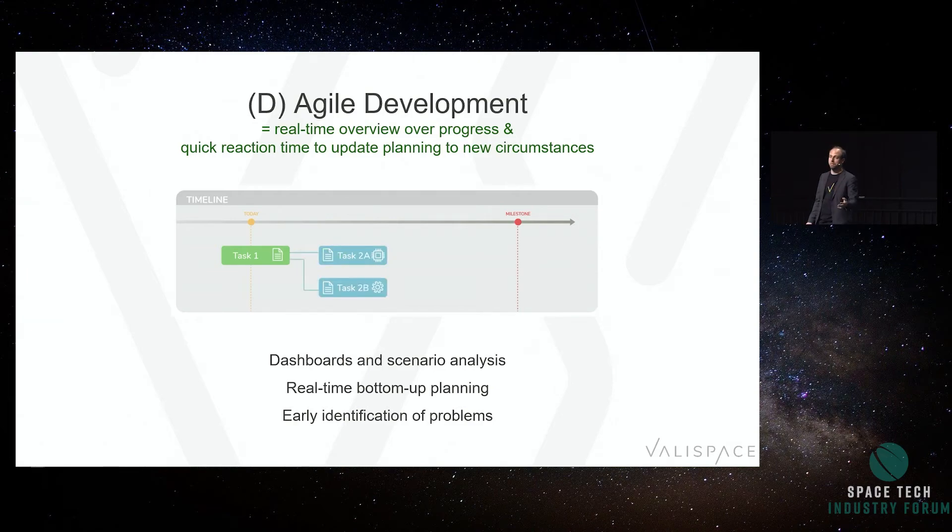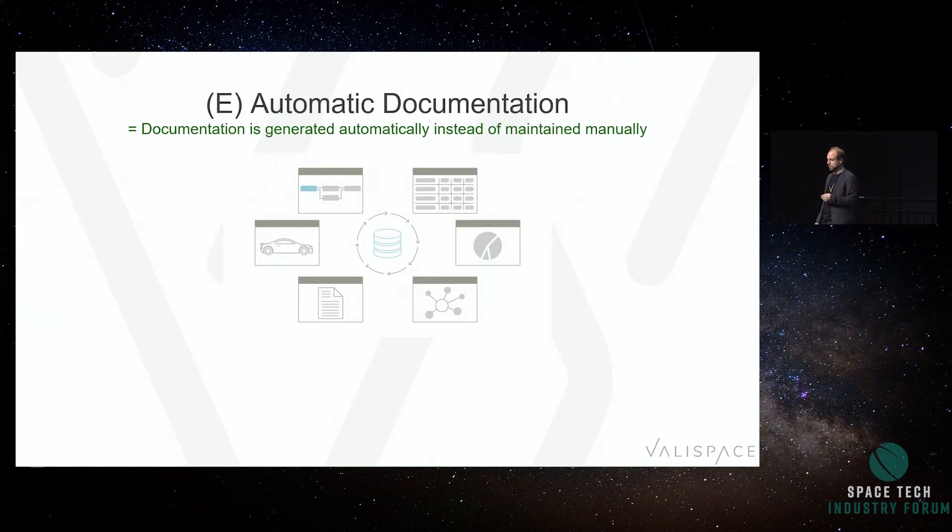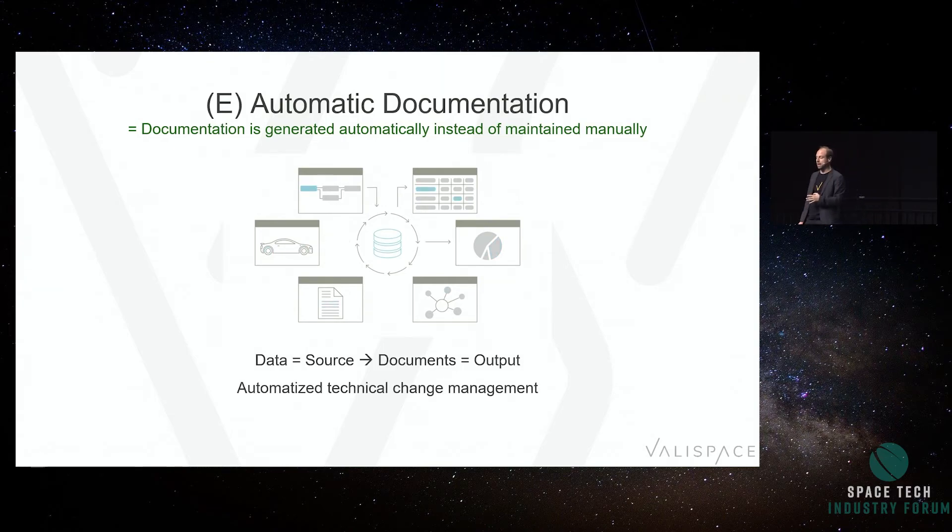The last concept is automatic documentation. Make sure your data is the source and documents are just the output. You can optimize technical change management — things that change automatically get reflected in your user manual, your ICD, and whatever else you have. And have traceability for every data entry. You want to look at a mass increase at spacecraft level and immediately know it's because a supplier agreed on a different mass for one of the equipment items.